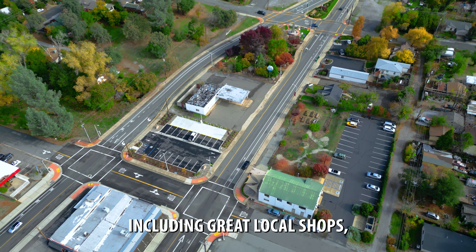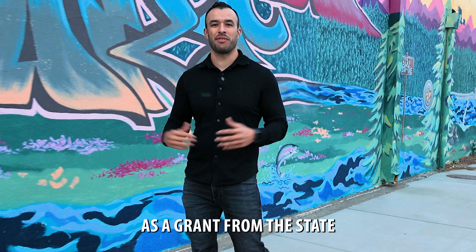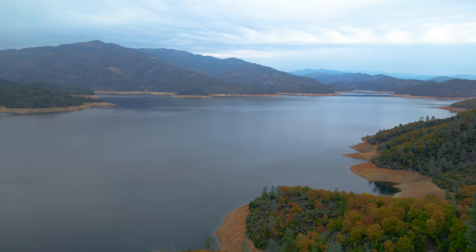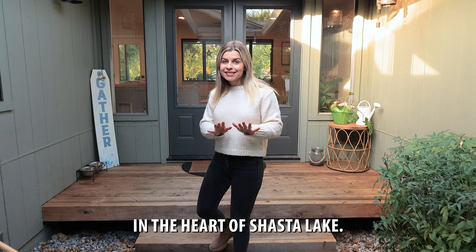What's even more exciting is our good friends at K2 Development just got over $30 million as a grant from the state to do a complete makeover of the main street of Shasta Lake, which is going to only add value. I'm really excited to show you what makes this home so special in the heart of Shasta Lake.